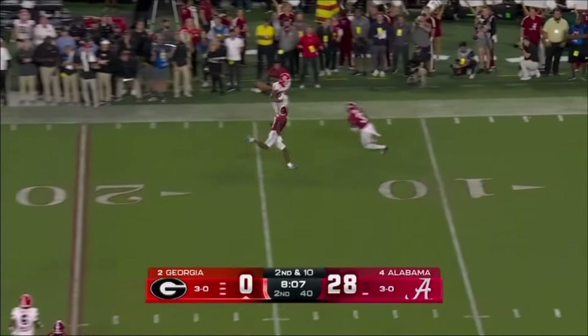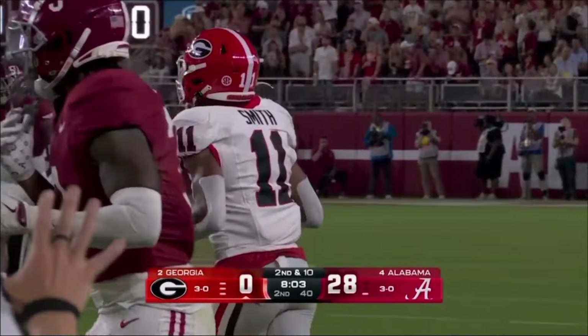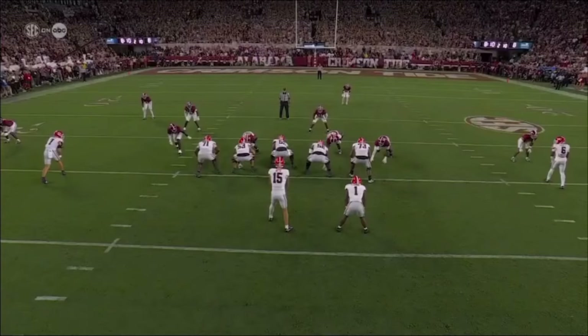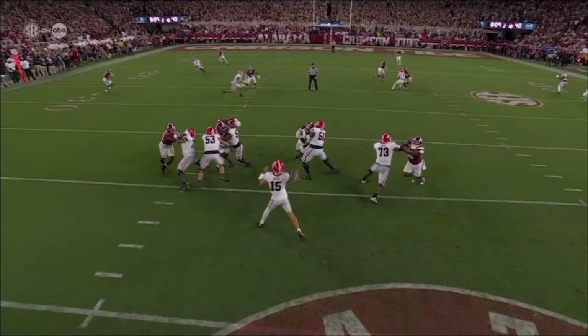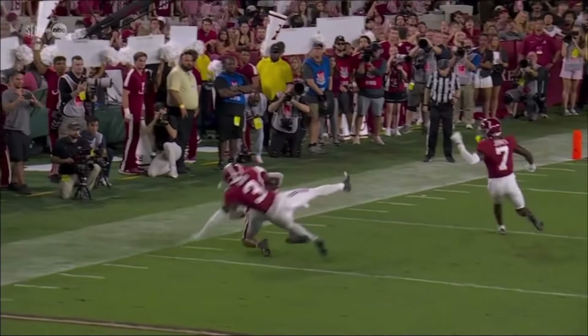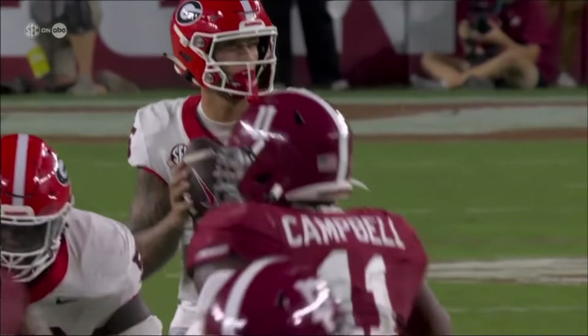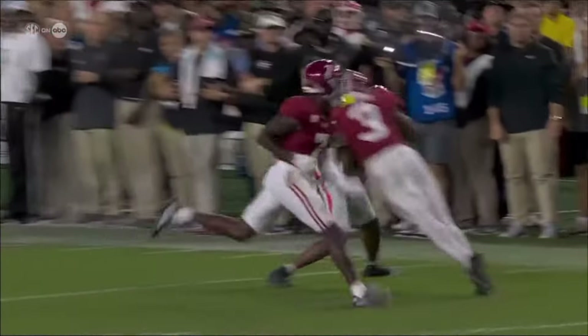Good protection. Throws into a seam and a catch is made. Jahad Campbell delivers a big blow on Smith, who held on that time. Boy did he squeeze this in. This was a close throw — you have the corner here. That's the guy he's got to be able to make the throw over the top of in zone. Can you make that throw? Can you put it right there right behind him? Oh, it's close. Great job of putting a lot of velocity on that ball, just layered it over the top of the corner, and a great catch there to hold on.